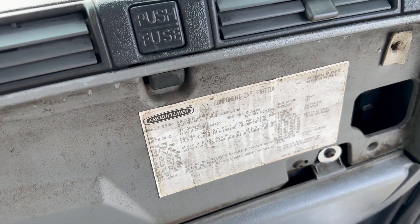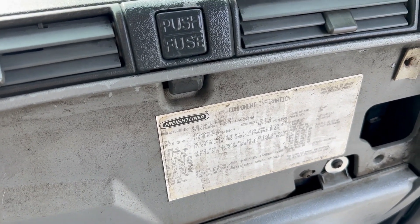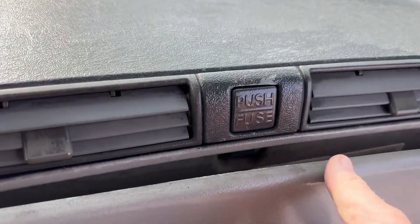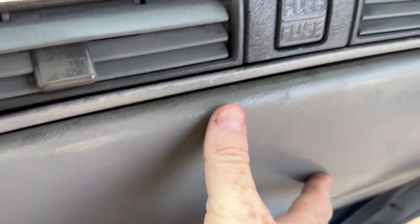It's got a 515 Detroit, 342 rears, 230 wheelbase, 12,000 fronts, 40,000 rears. That's a manual 10 speed. This truck has got a lot of power.